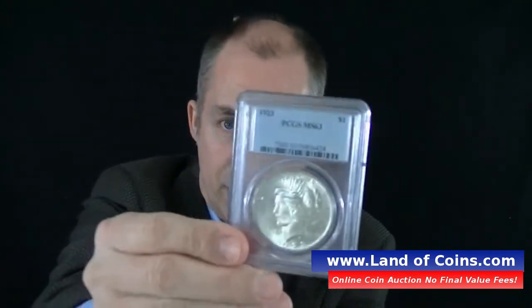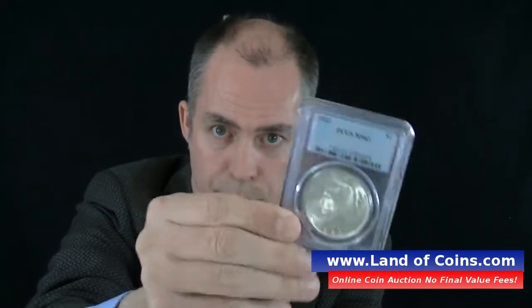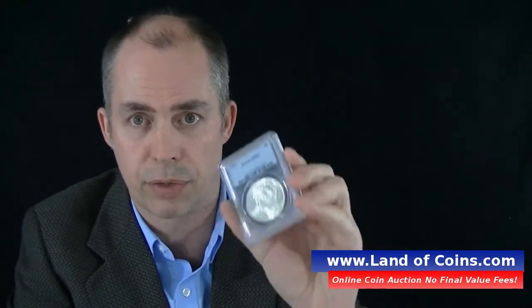Hi, this is Gary from lanocoins.com. Today we're going to talk about getting your coins graded. If you don't know what a graded coin looks like, this is what it looks like. This is an older graded coin — they've made newer holders since then — but that's what a graded coin looks like: it's in an encapsulated plastic holder.